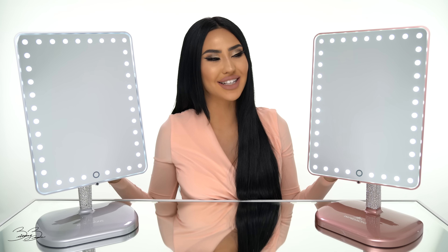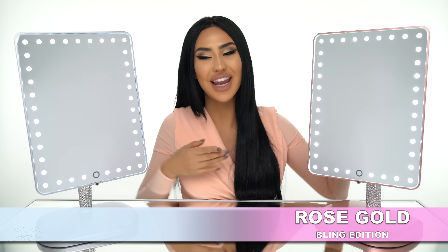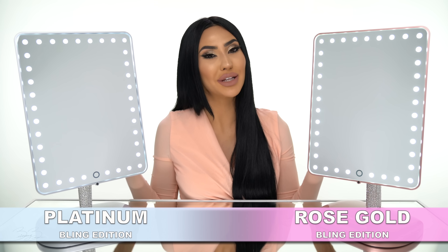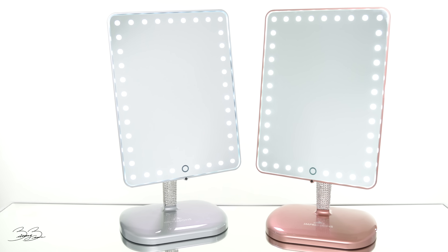With that being said guys, I'm going to introduce to you my rose gold bling edition and my platinum bling edition and I'm going to go ahead and explain to you some of the features that make it so unique. My vanity in itself is the only one you can get in rose gold and platinum bling. But apart from that, you're also going to get this gorgeous rhinestone base that really just makes it look over the top, glamorous and fabulous.